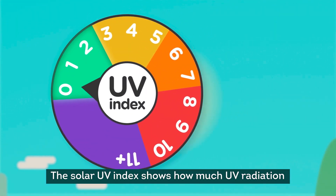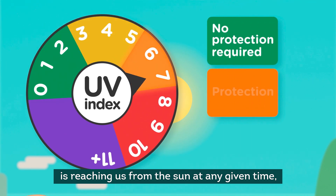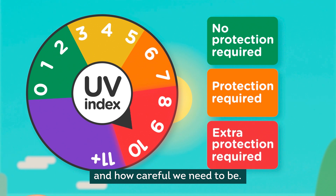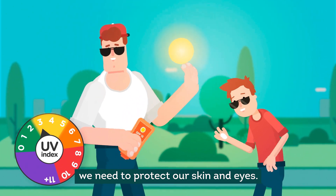The solar UV index shows how much UV radiation is reaching us from the sun at any given time and how careful we need to be. When the UV index is 3 or above, we need to protect our skin and eyes.